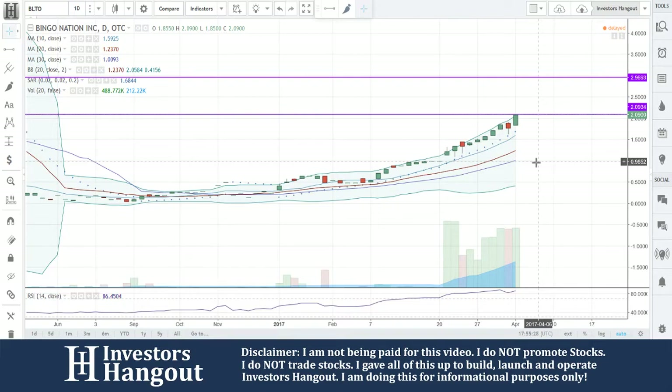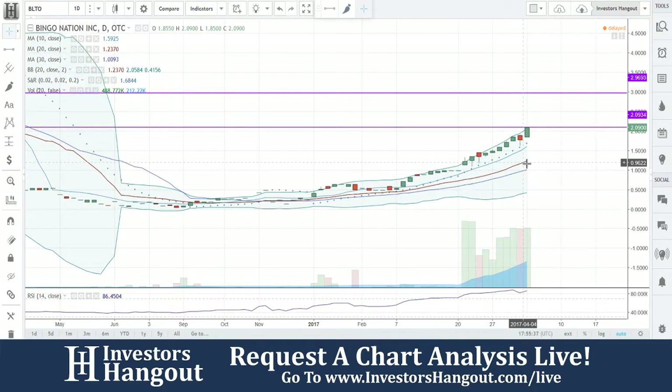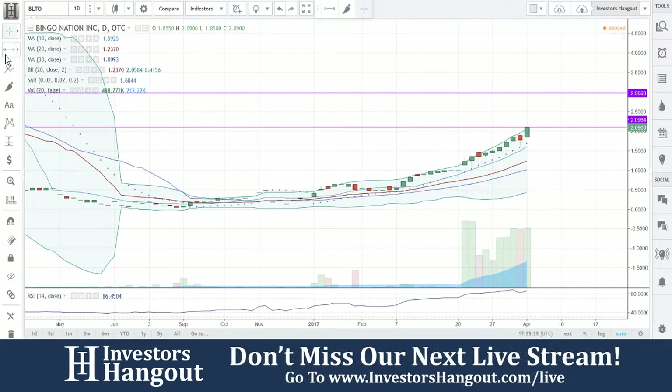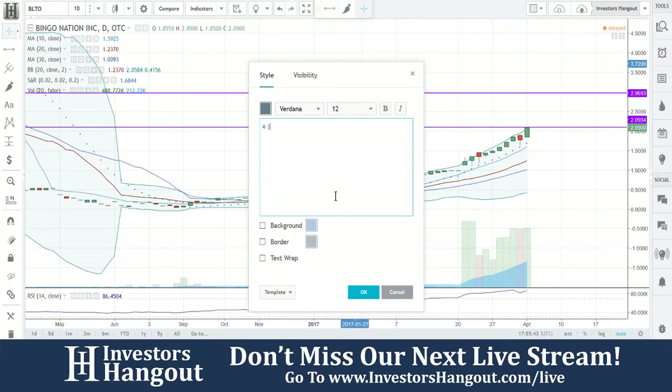You guys are hitting that upper Bollinger band. What does that mean? Well, back over here, once you got to the same level, it started pulling back. So what we're going to be watching for right now is a break of that $2.09. If it breaks, $2.96 could come quick, in my personal opinion, according to the chart's history.